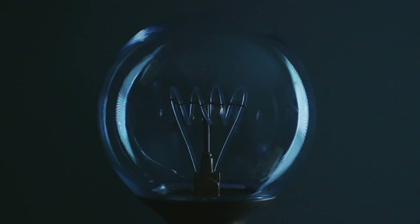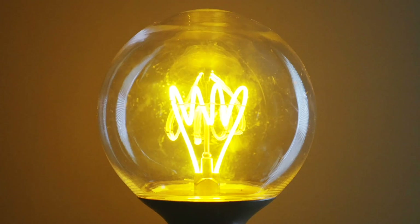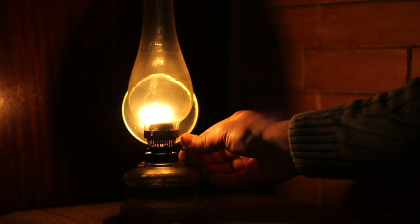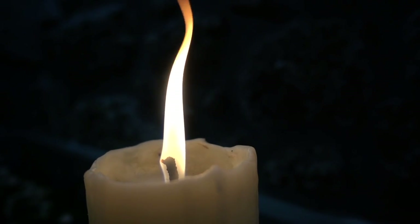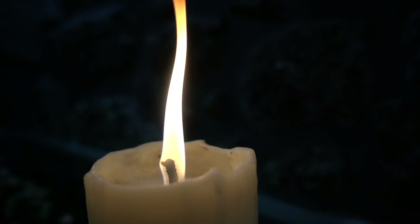A big item that's been on my list to eventually make is a light bulb. But first, I also want to make some of its predecessors — how we made light before light bulbs. With Halloween happening, what better time to make what used to be one of the most common sources of light: a candle, to light up a jack-o'-lantern.